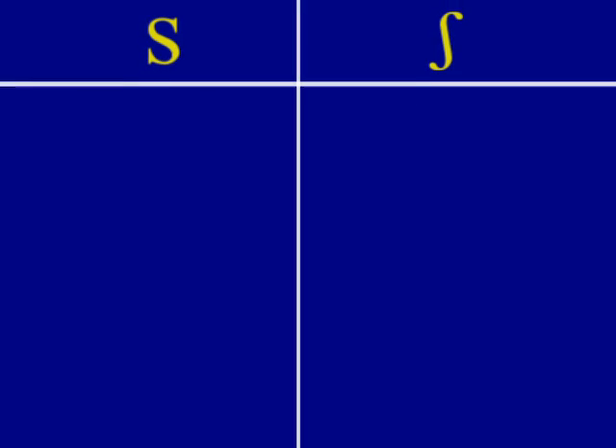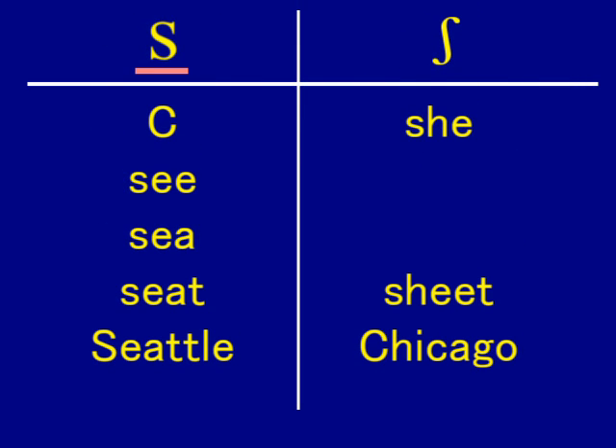Now let's do a quick review of these sounds. Let's go through the S sounds first — please say them out loud with me: see, seat, Seattle. Now let's do the same with the SH sounds: she, sheet, Chicago.